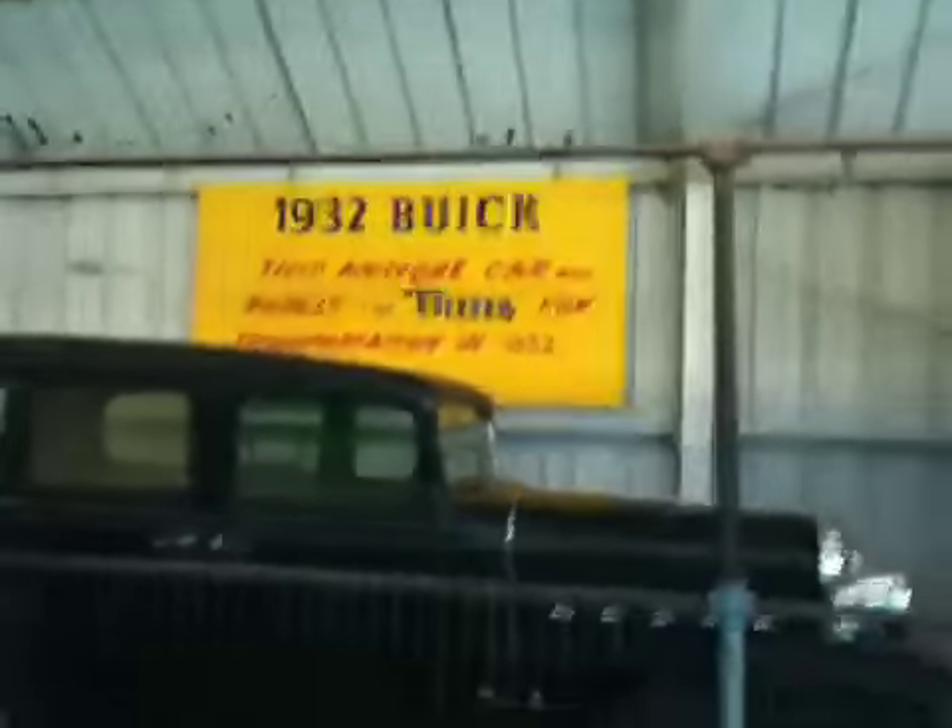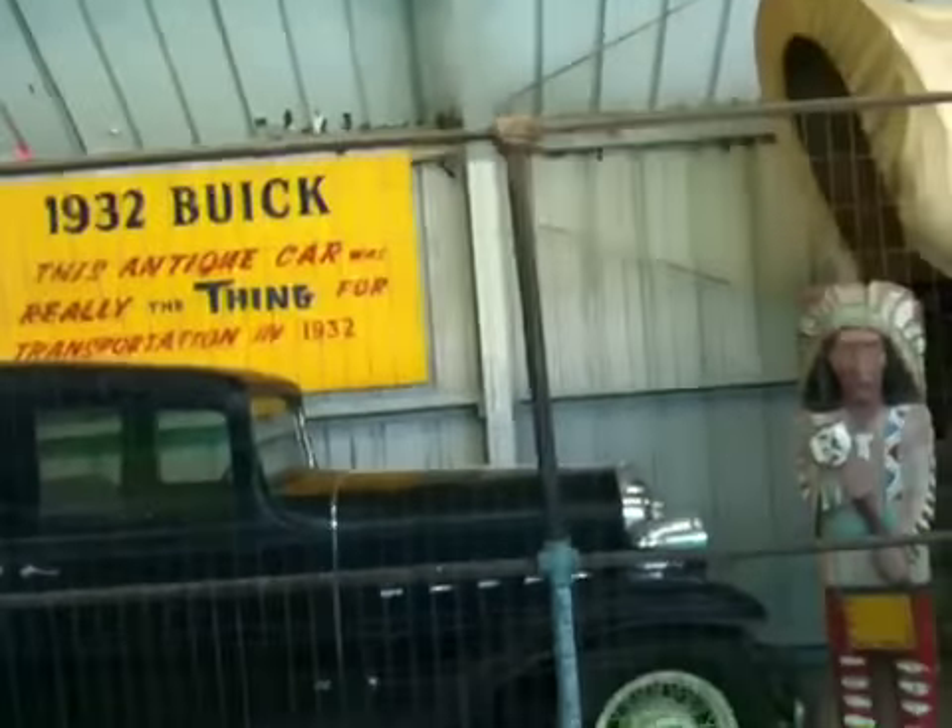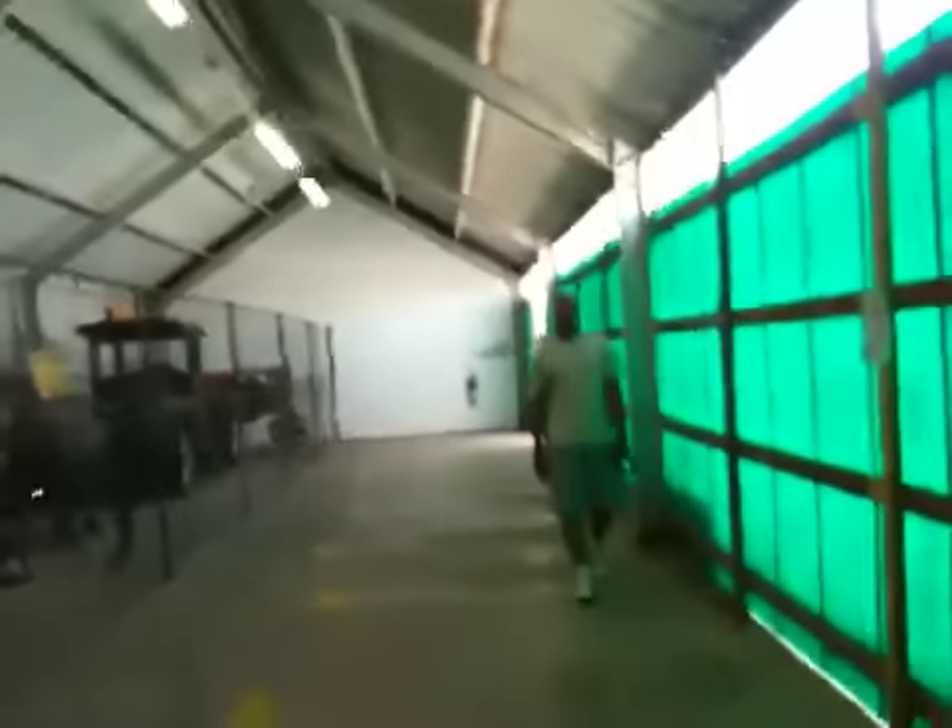1932 Buick. This antique car was really the thing of transportation in 1932. Did you think it was going to be this, brother? What did you think it was going to be?